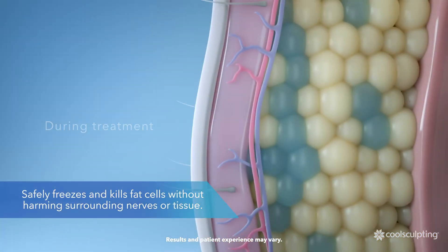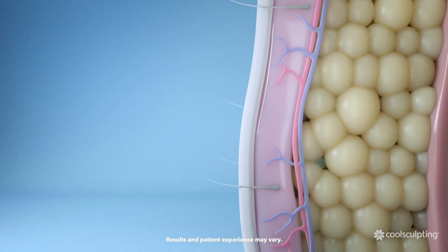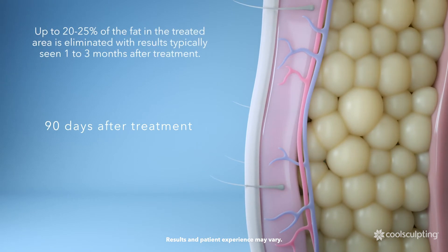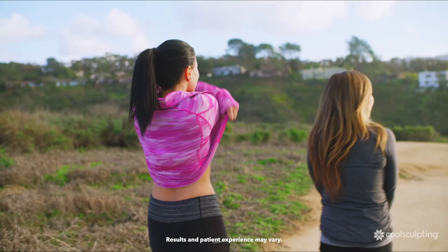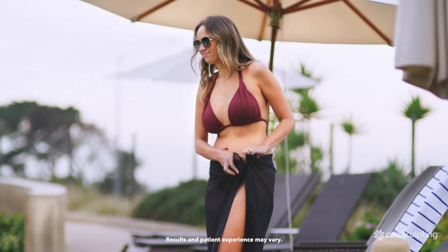Patented CoolSculpting technology safely targets and freezes fat cells directly under the skin without harming surrounding nerves or tissue. Typically, up to 20 to 25 percent of fat in the treated area will begin to be eliminated in the weeks following treatment by the body's own natural processes. Over the weeks and months after treatment, there's a noticeable reduction in the fat layer of the treated area.